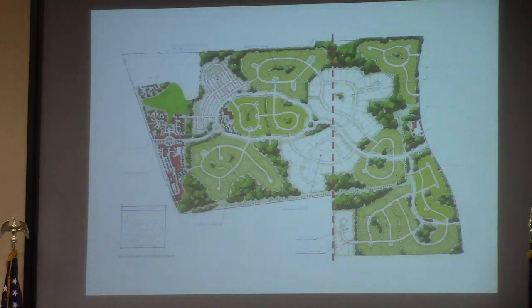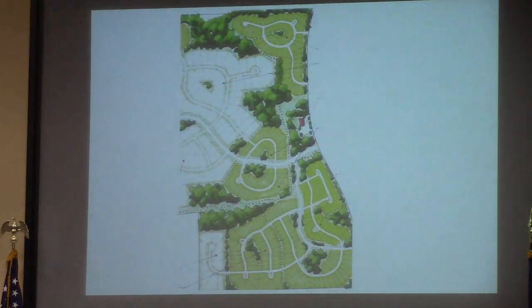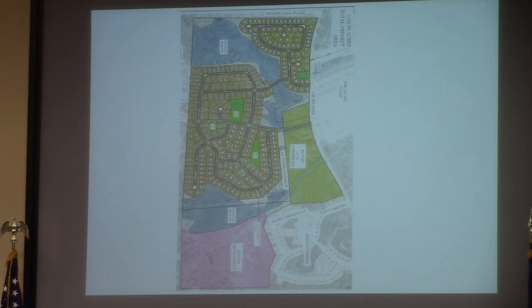This is just a continuation of the overall master plan of Grove Point from 2002. You'll notice the neighborhood has essentially been built out up to that red dash line. What the applicant is proposing here is to just finish it out in accordance with that master plan. You can see how the neighborhood has developed following that plan. This is the property in question, 192 acres more or less, and the applicant is proposing to follow that same plan.